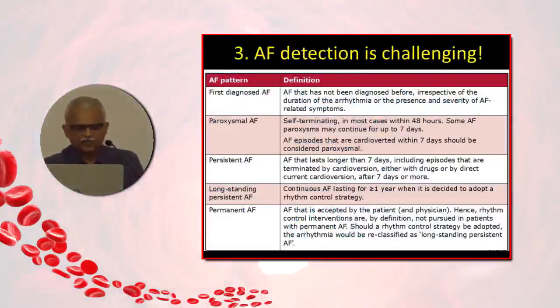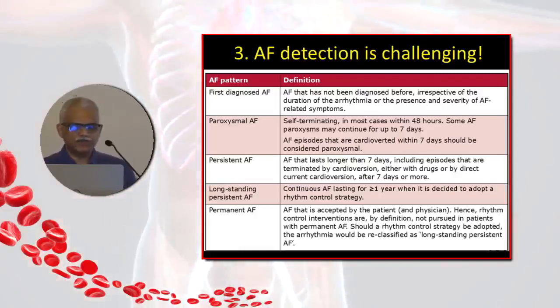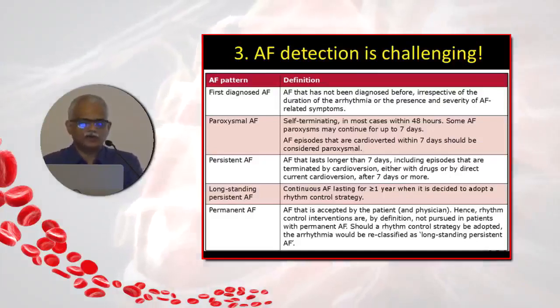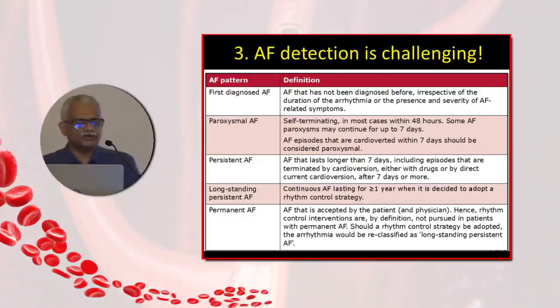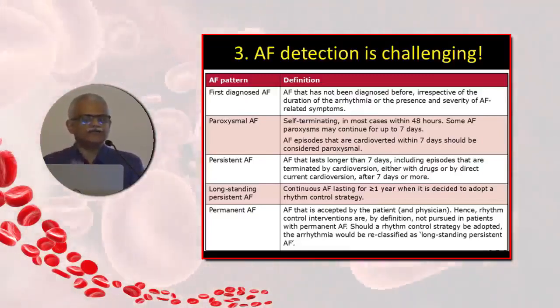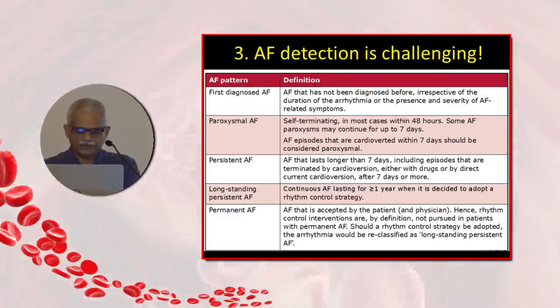Detecting atrial fibrillation is a challenge because the patterns of AF are different. AF may present as a first episode, or as intermittent paroxysmal AF lasting up to 48 hours or up to 7 days. Persistent AF lasts longer than 7 days or requires intervention for termination. Beyond 1 year it is long-standing persistent AF. Permanent AF is where we have lost all hope of restoring sinus rhythm. Because of this varied presentation, it is at times difficult to pick up, especially the paroxysmal varieties.